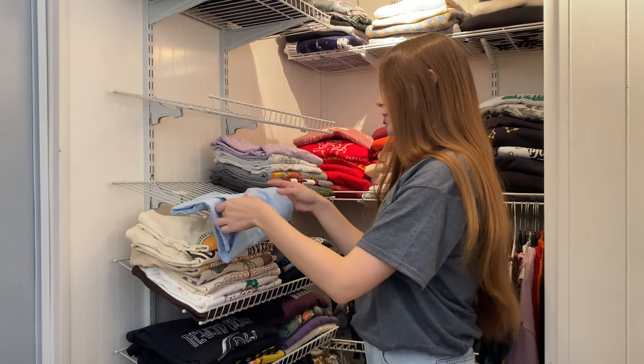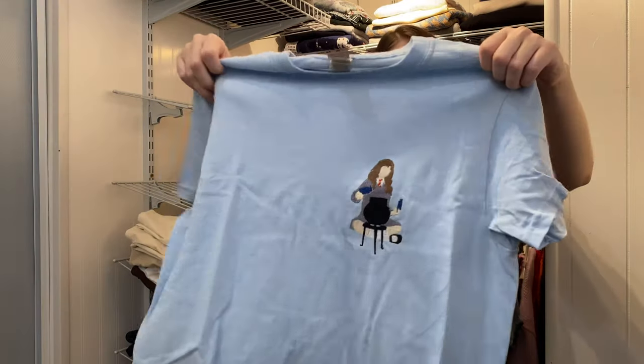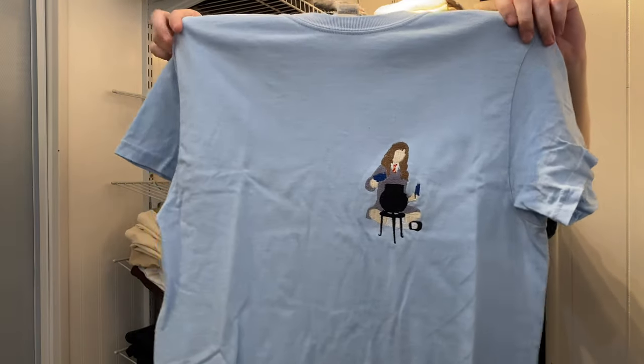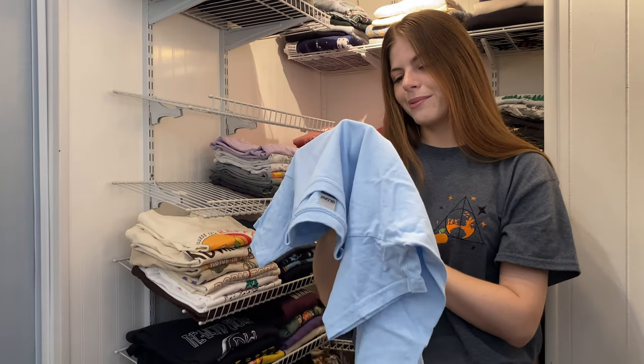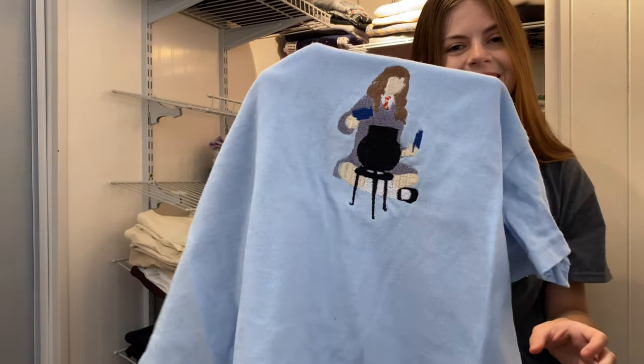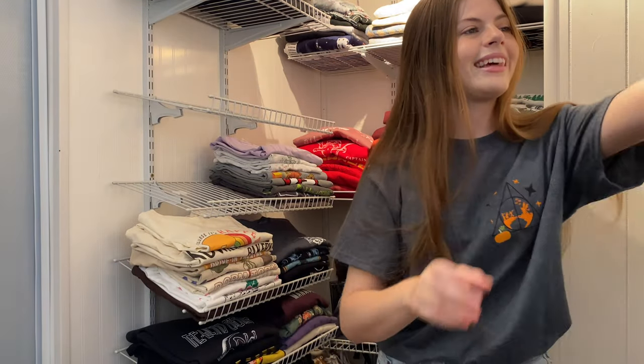The last blue shirt is from Rose and Frill again. Look at the embroidery — it's Hermione Granger making the Polyjuice Potion. This embroidery job is just so nice. I really like that.